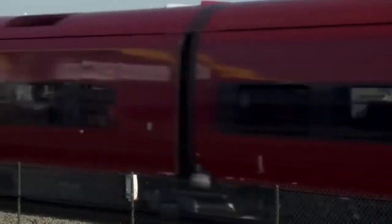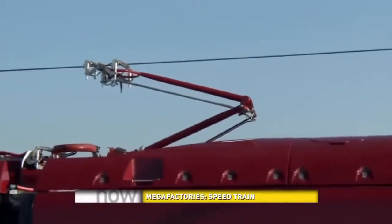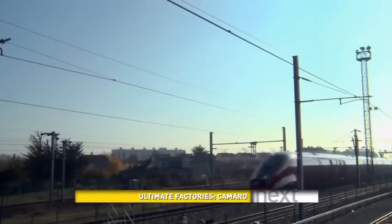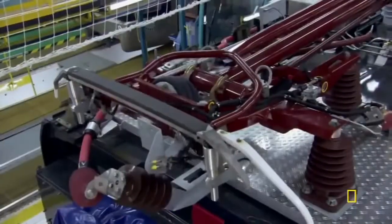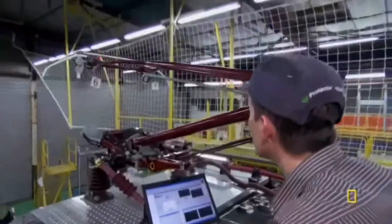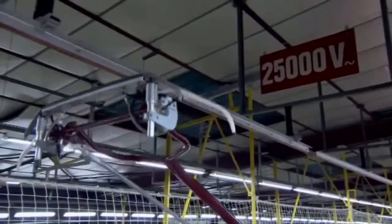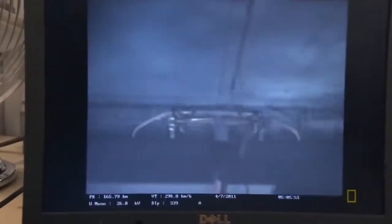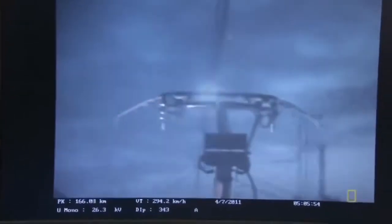High-speed trains get their power from the high-voltage lines running above through a pantograph. The connection happens through a thin strip of carbon and copper. There is a pantograph the size of a hand, and when the contacts are touching, electricity flows through the train — moving a train 200 meters long, 400 tons heavy. The lines are strung in a zigzag pattern to keep from wearing grooves into the pantograph.